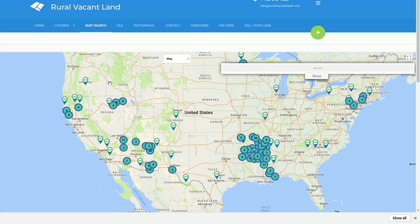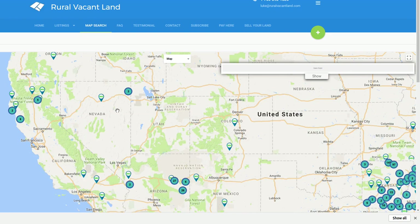Welcome to RuralVacantLand.com. This is Luke Smith and I've got a property in northern Nevada I'd like to show you. This is a map of the properties up for sale right now on RuralVacantLand.com under the Map Search tab. Anybody can go there and look at the properties for sale.